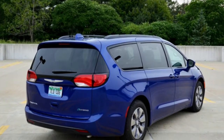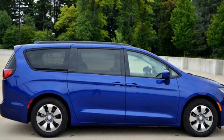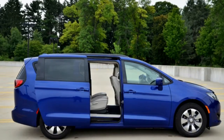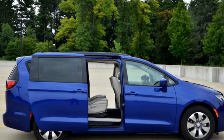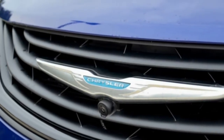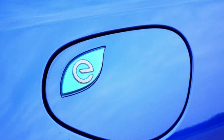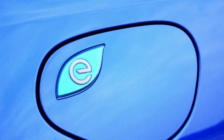Why did we get it? Minivans are so not dead, and with this year-long test we're going to prove it. We're also going to examine the benefits and shortcomings of the segment. Is a minivan really better than a three-row SUV? For some, absolutely. For others, maybe not. We'll sort this out as we load up the miles on this Pacifica.